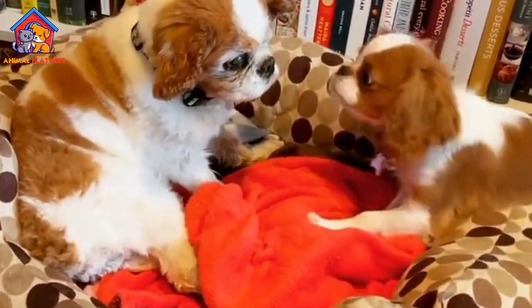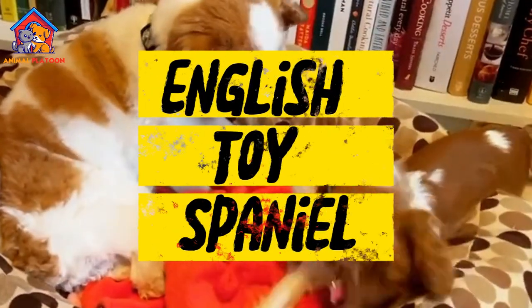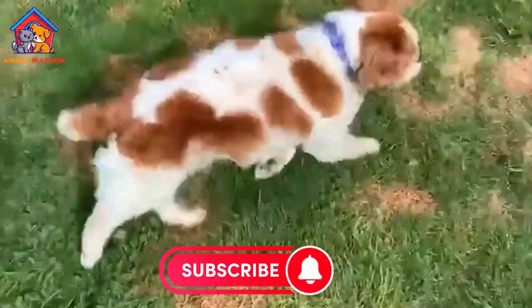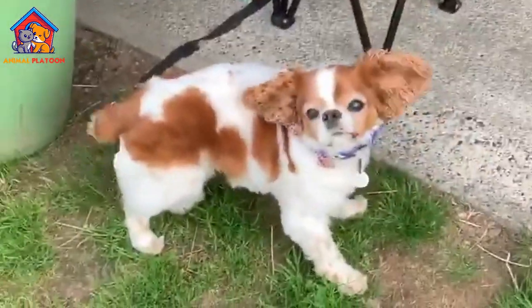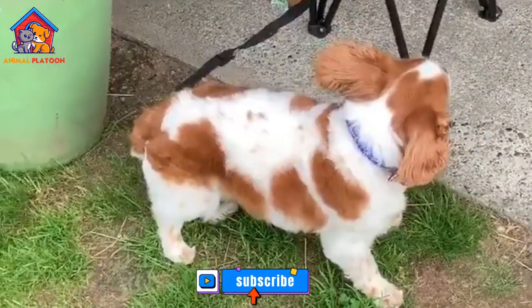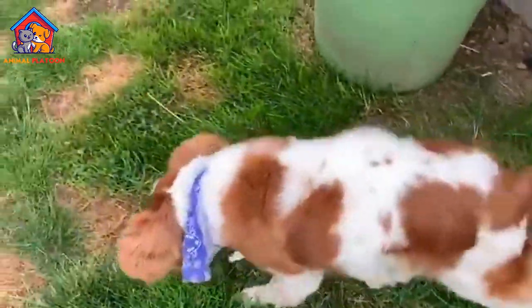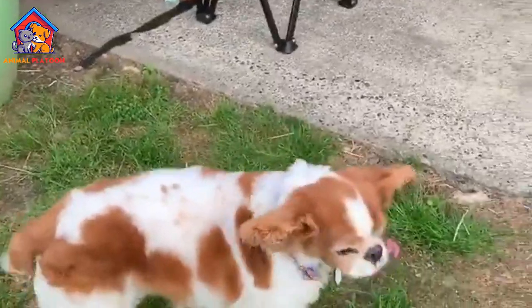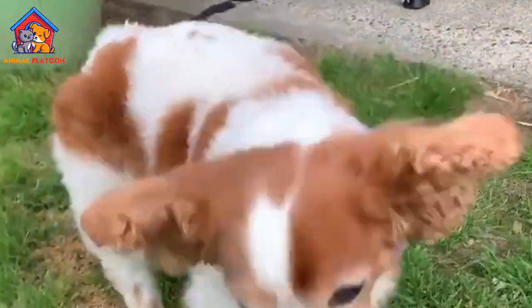Join us in this informative video as we dive into the world of English Toy Spaniels, discussing their pros and cons as a breed. Whether you're considering welcoming an English Toy Spaniel into your life, or simply curious about this delightful breed, this video provides valuable insights to help you make an informed decision. Discover the unique traits and characteristics that set English Toy Spaniels apart from other dogs as we explore their pros and cons.